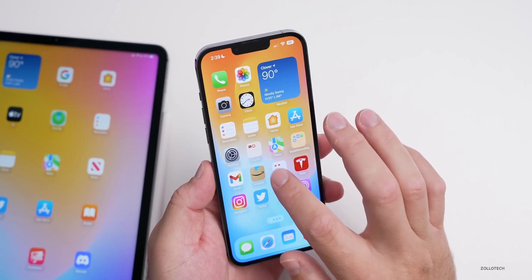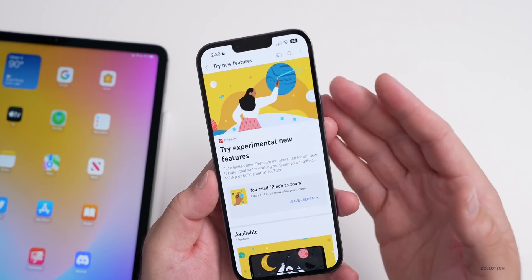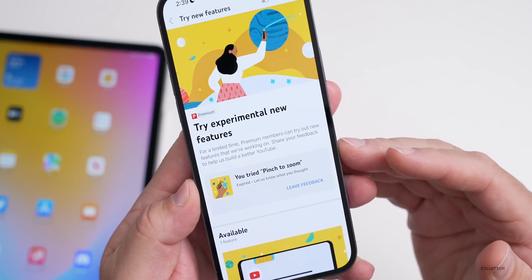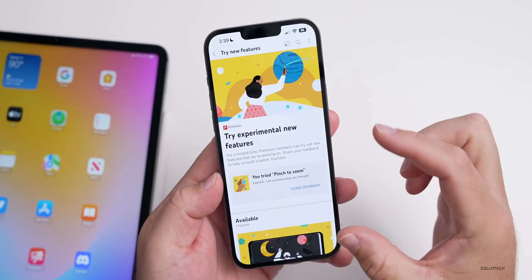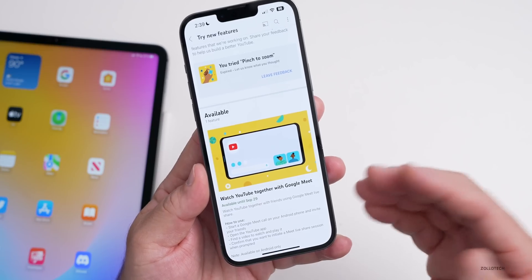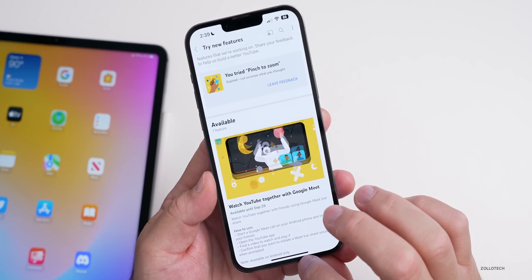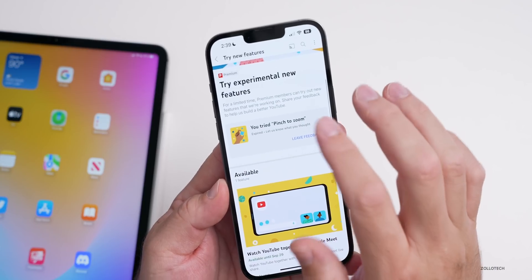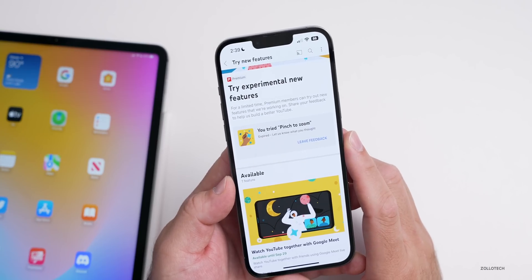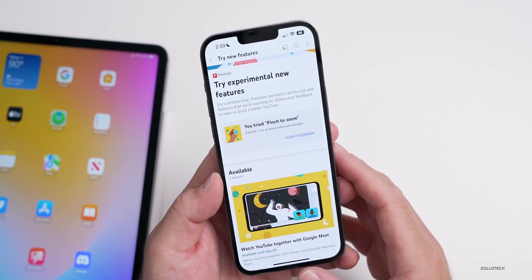In the YouTube app, YouTube has been running experimental features. They did this with picture-in-picture and now with pinch to zoom, but that's now over and has been removed for most people. There's a new experiment available where you can watch together with Google Meet, similar to SharePlay, and this is available until September 29th. The pinch to zoom was nice for getting more detail, but I didn't use it that much.